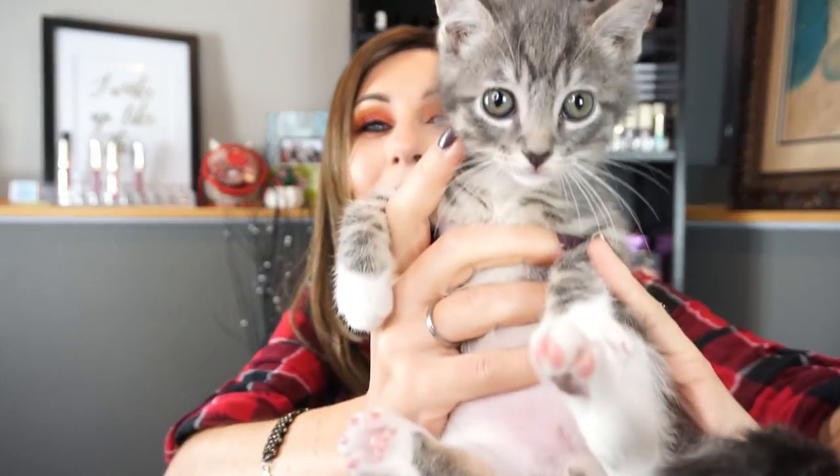Look who came over to say hi — look how pink he's getting! This is my Jack, short for Jack Skellington, jack-o-lantern, jackass. Look at how cute he is!